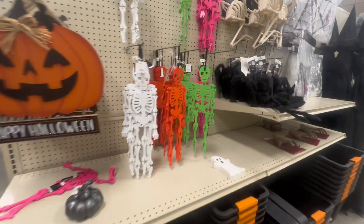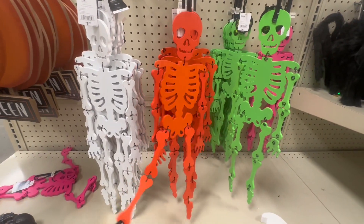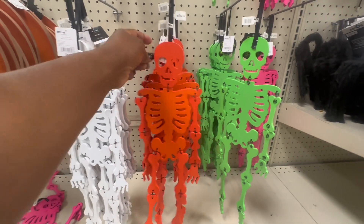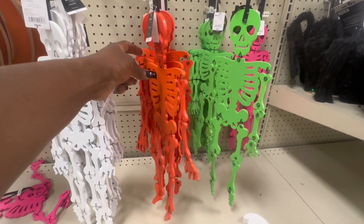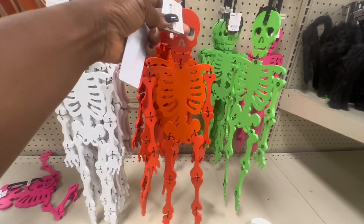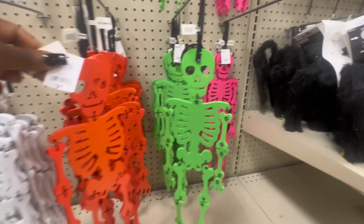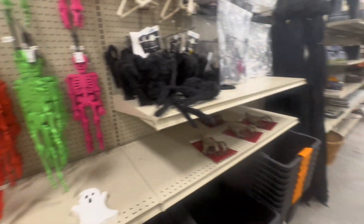Wow, they have the neon colored skeletons — these are so pretty! How much is this? Oh, it's only $4 — that's a good price for that. I like that. I wonder if they glow in the dark. I love the pink one and the green one — reminds me of my daughters. And this orange is not half bad either. I love those — those are so cute.